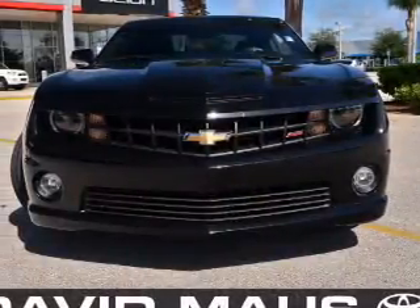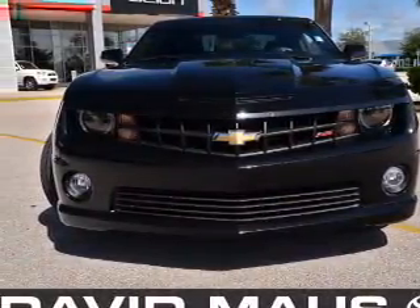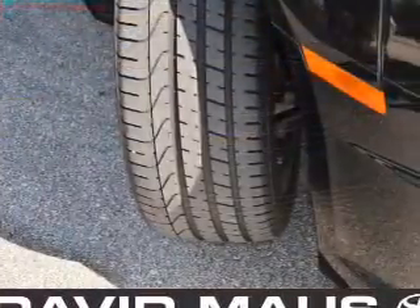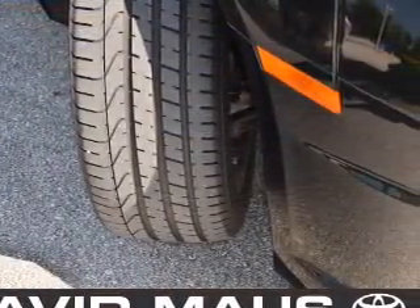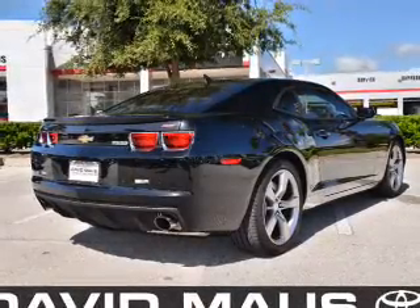With a powerful 8-cylinder engine that responds smoothly to its automatic transmission, premium wheels give a more luxurious look. You will appreciate the safety feature of anti-lock brakes. There's nothing like a sunroof on a nice day.